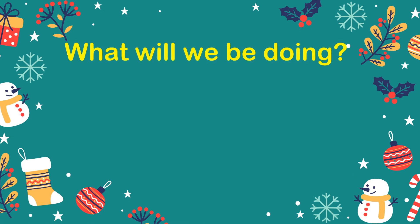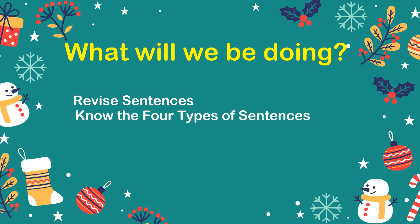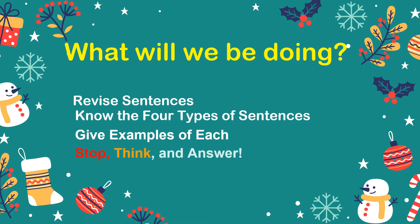What will we be doing today? Well, first, we'll revise sentences. Then, we'll get to know the four types of sentences. After, we'll give examples of each type of sentence. And finally, we'll stop, think, and answer some questions. Ready? Let's go.